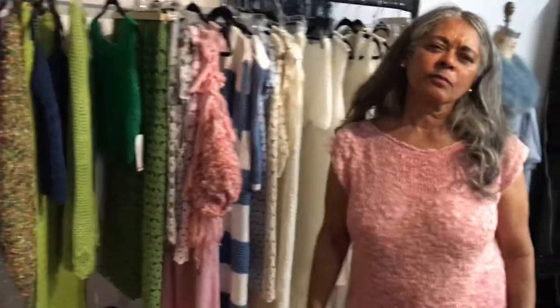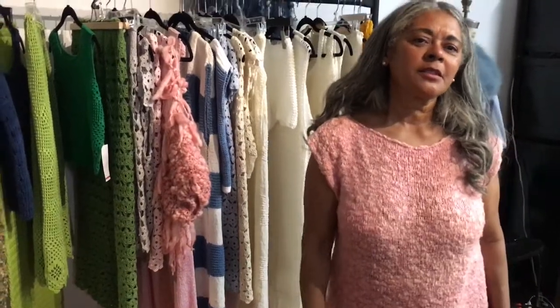How can the customer contact you and where can they find your pieces? My pieces can be found on my webpage, Batista Collection, and on Instagram. I have a shopping number — they can find me. My number is 917-939-8709.